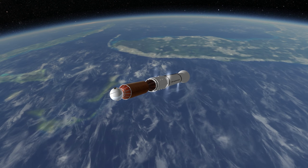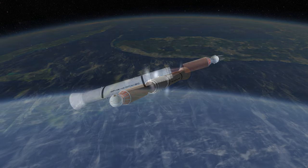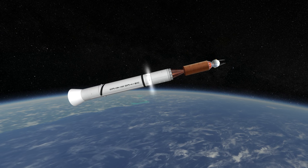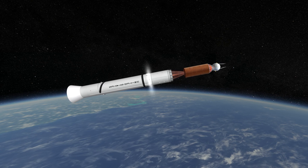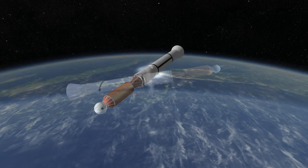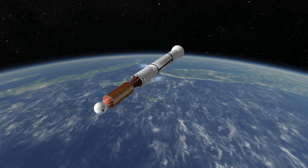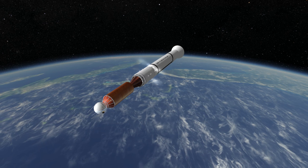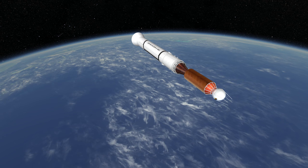Vanguard had 3 successes and 8 failures for a dismal success rate of 27.3 percent. Its first success was on March 17, 1958, five and a half months after Sputnik, with a 1.47 kg satellite. That was Vanguard 1, which was also the first solar-powered satellite. It is still in orbit and will probably remain in orbit for another 150 years at least, but communication with it was lost in 1964.